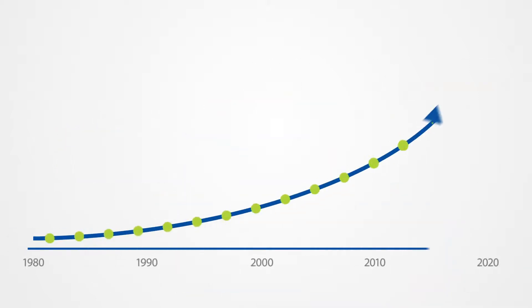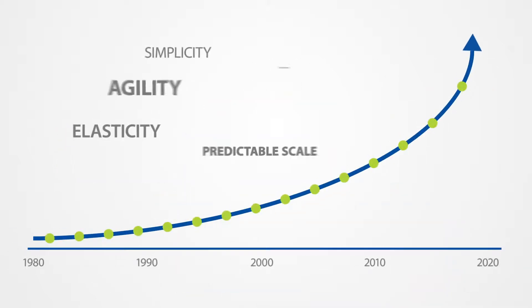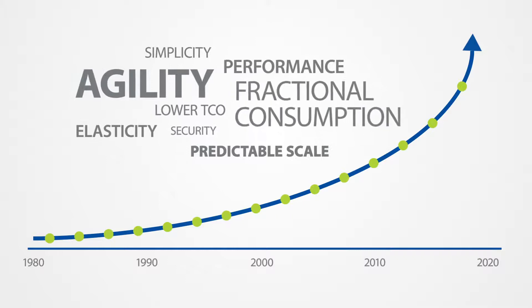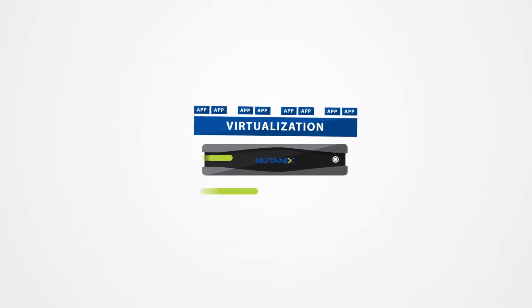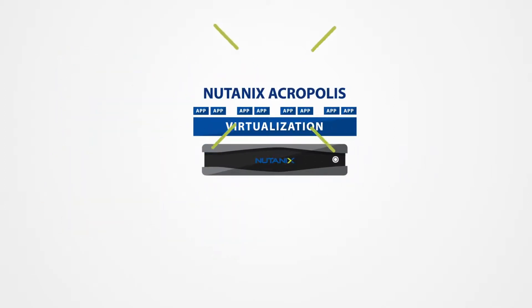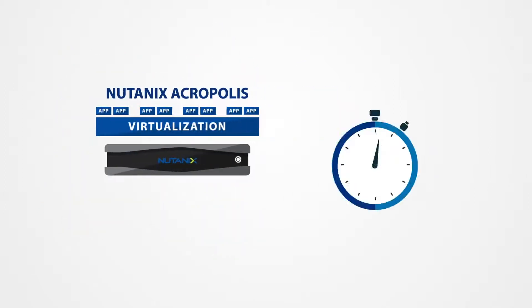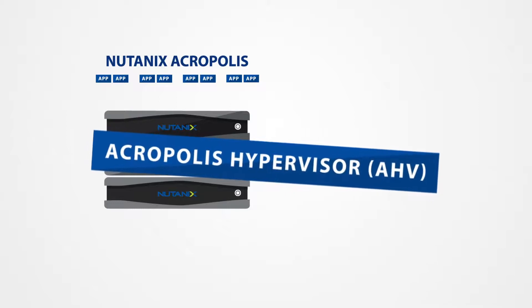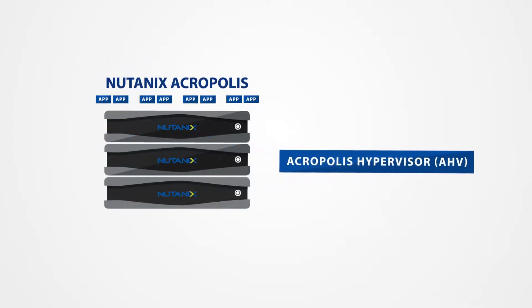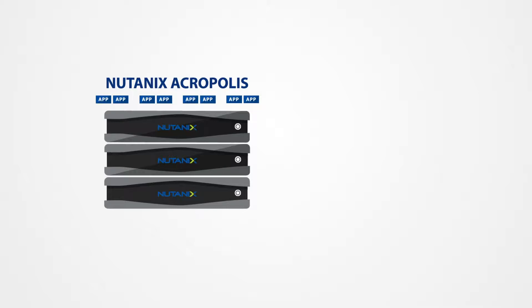Despite dramatic technology advances and elevated user expectations, the architecture of the most popular hypervisors has not changed in over a decade. It's time for something better. The Nutanix Enterprise Cloud Platform natively converges compute and storage into a turnkey appliance that can be deployed in minutes to run nearly any virtualized application. With Acropolis, Nutanix now integrates enterprise-class virtualization right into the infrastructure stack.